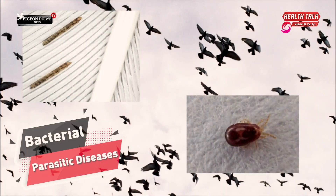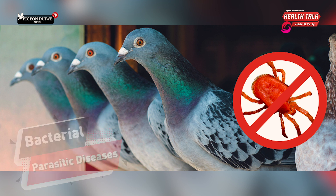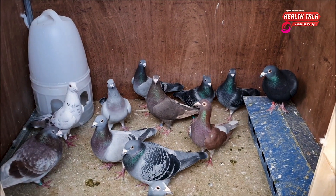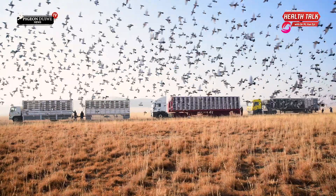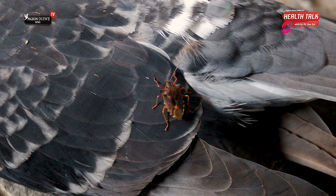Good day. The topic for today will be external parasites in pigeons and the effective treatment of all parasites. Pigeons in South Africa are susceptible to two or three external parasites. External means it's on top of the pigeon, on the feathers — it's not internal parasites like worms.